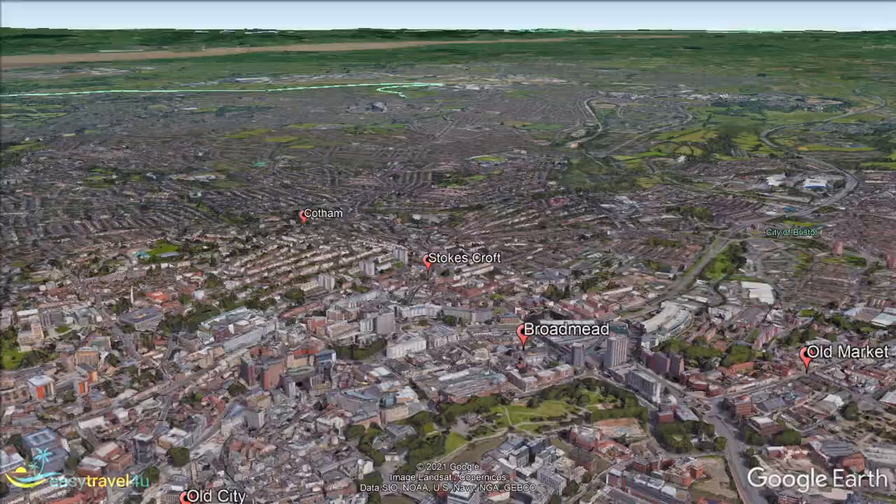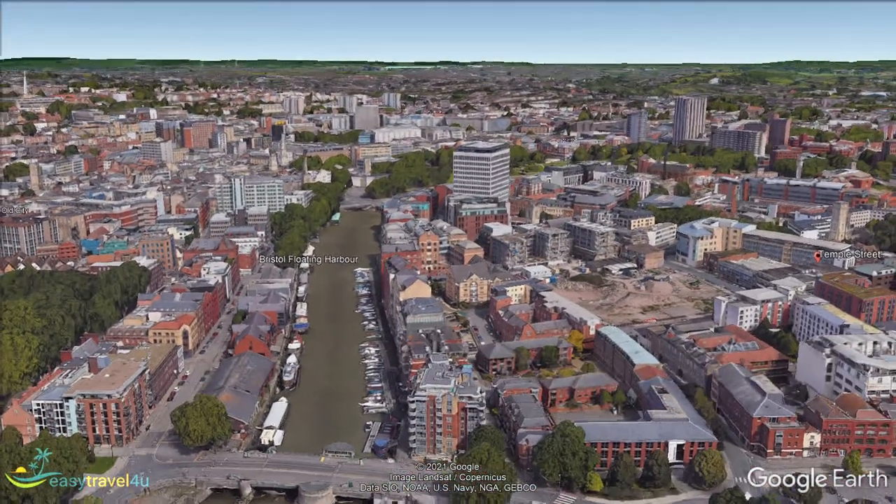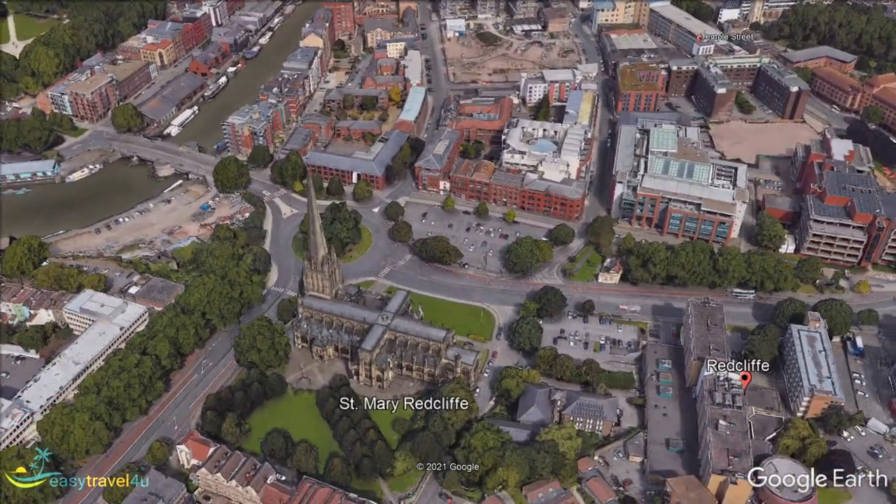The home of Banksy, Bristol is a mecca for street art, and the thread of artistic integrity and authenticity runs strongly through the city. If you are looking for a modern city rich with charm and character, Bristol is for you.